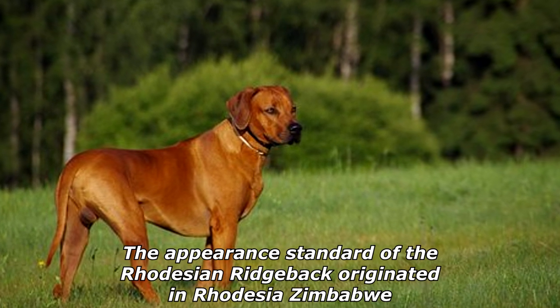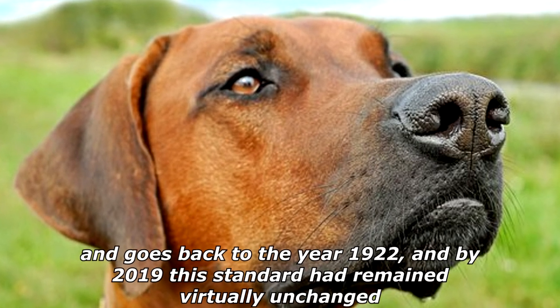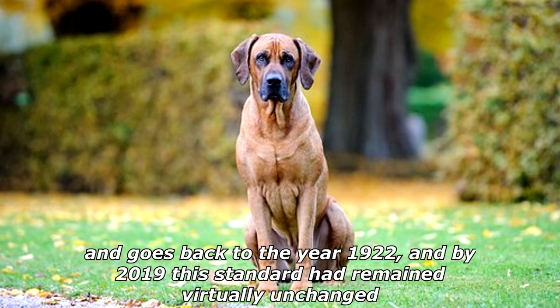The appearance standard of the Rhodesian Ridgeback originated in Rhodesia, Zimbabwe, and goes back to the year 1922. By 2019, this standard had remained virtually unchanged.